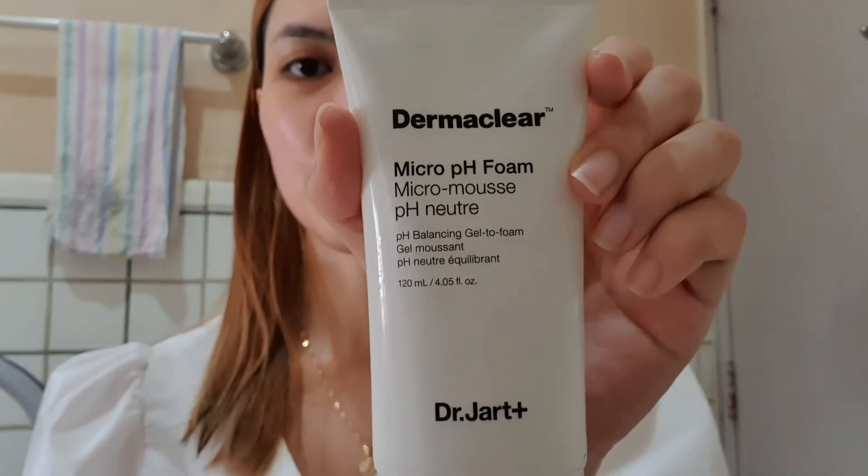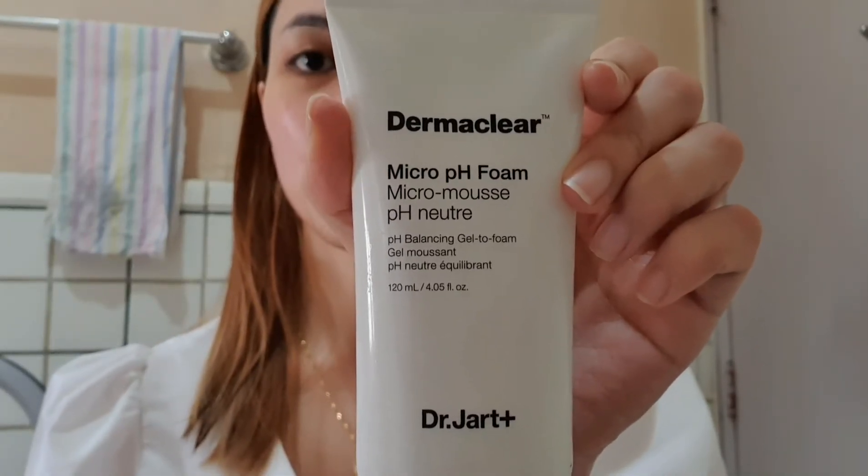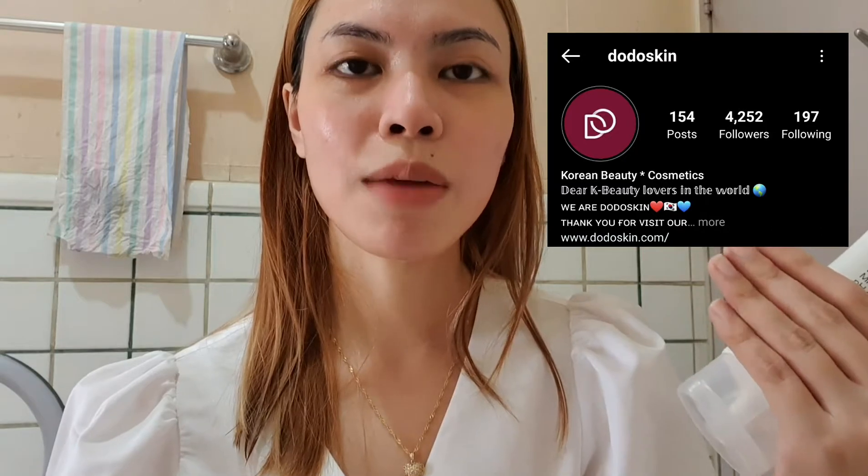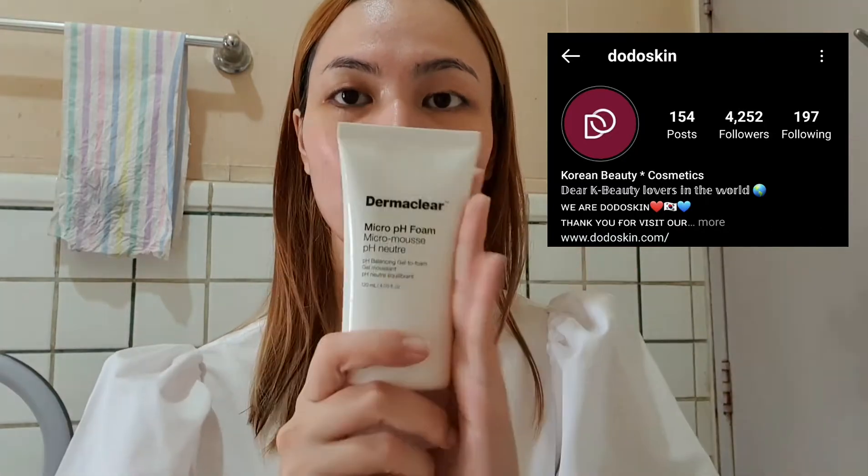So I'm going to cleanse my face using Dr. Jar Thermaclear Micro PH Foam! This one has milk and glutathione, and it's super duper mild. It has a gel-like texture and when it mixes with water, it turns into a foamy texture. This is perfect for all skin types, and for someone like me who has dry, hypersensitive, and reactive skin, I'm super duper loving this product! This one is given to me by Dodo Skin — they ship globally and their shipping is so fast. I'll put the link down below where you can find this product!